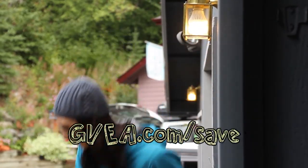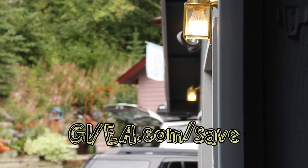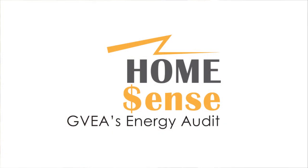Esther has the power to use less, and so do you. Go to gvea.com/save for more energy-saving tips, and while you're there, sign up for the Home Sense energy audit.